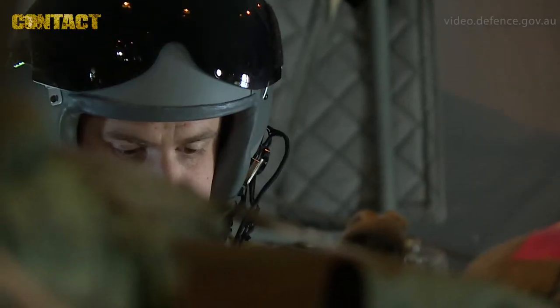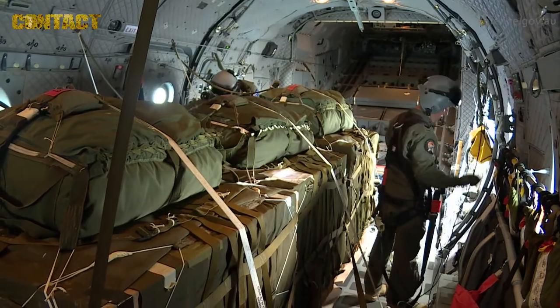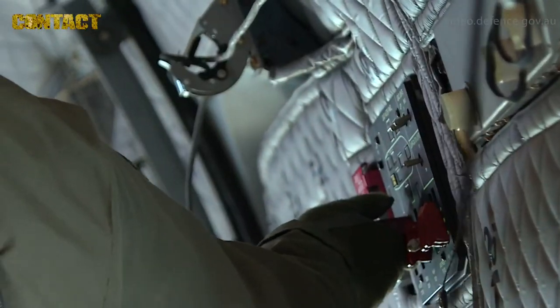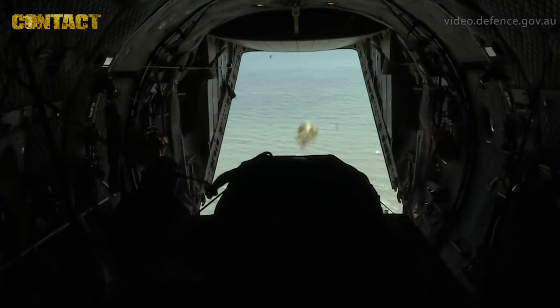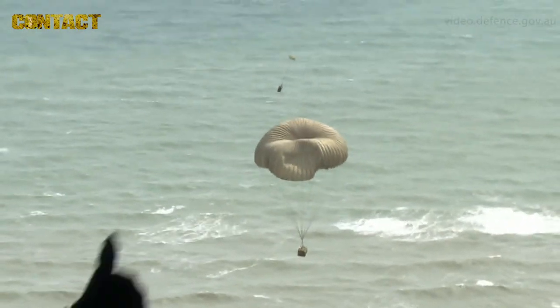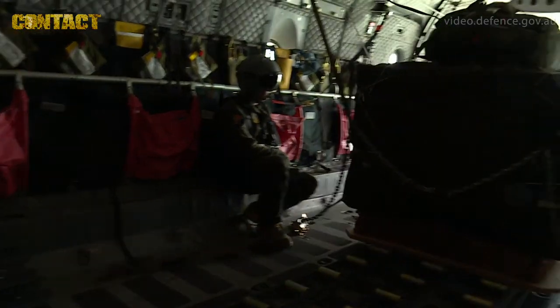We've been tasked today by the mission commander to deliver stores to a drop zone in the New Zealand region. We've got three container delivery systems on board that we'll be dropping at the end of a formation flight that consists of USAF and the New Zealand Air Force.